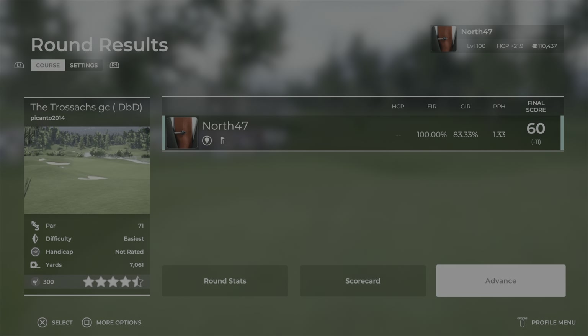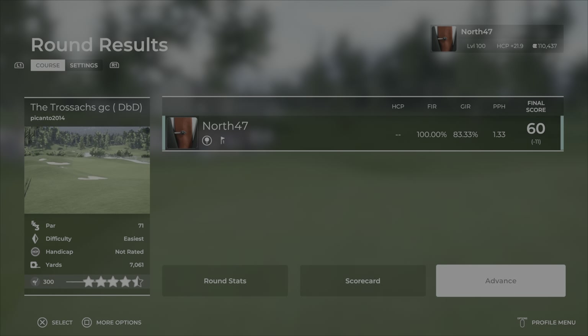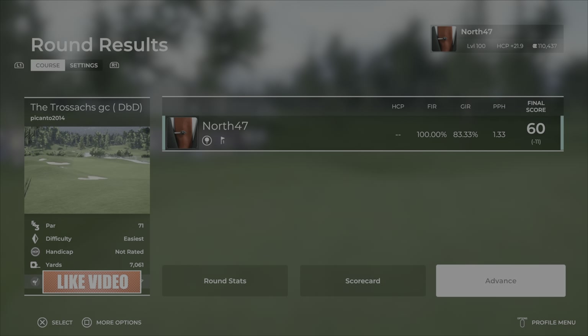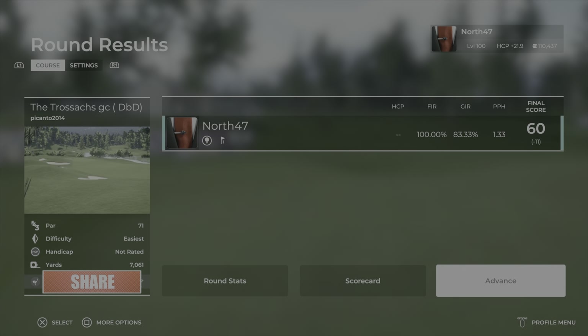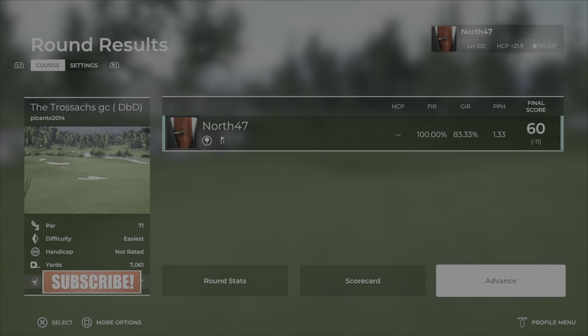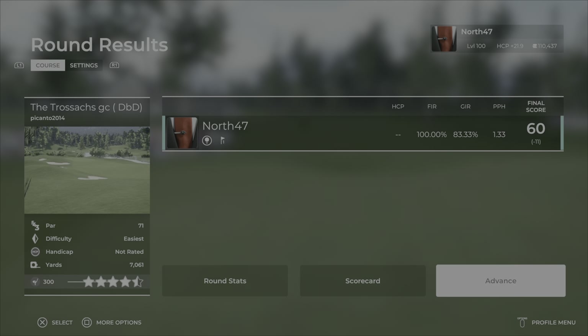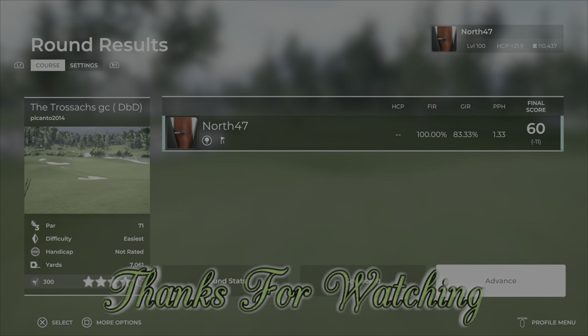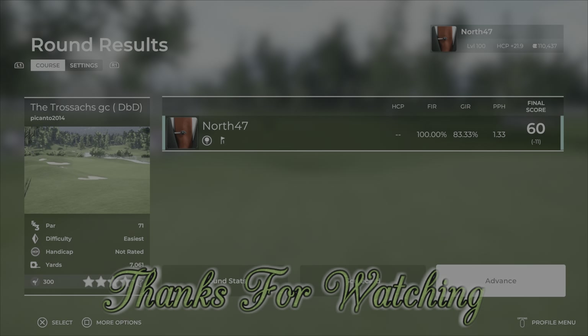There are already around 300 players on TGC Tours — if you haven't played it, do get out there and play it. 100 percent fairways and greens in regulation — not bad. This has been the Trossix GC DVD by Picanto 2014. Thank you all very much for watching — I hope you enjoyed it. If you did, don't forget to drop a like and if you haven't subscribed or you're new to the channel, do consider subscribing. Take care, have yourselves a good one, bye for now.